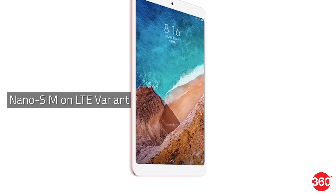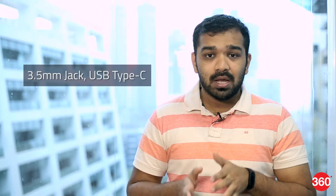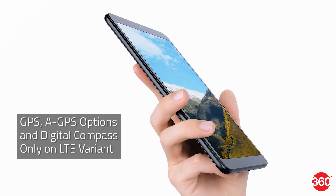The LTE variant of the Xiaomi Mi Pad 4 sports a single nano-SIM slot. Both the 4G and the Wi-Fi only variants have dual-band Wi-Fi, a 3.5mm audio jack, and a USB Type-C port. GPS, A-GPS, and a digital compass are only available on the LTE variant.